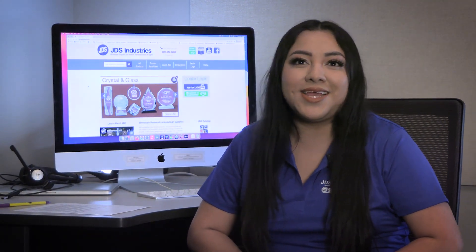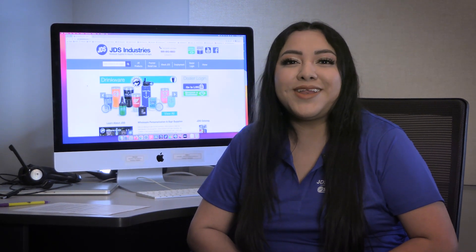Hi, this is Mariella with JDS Industries. Did you know that JDS has an online tool for submitting returns? Let me show you how to use it.